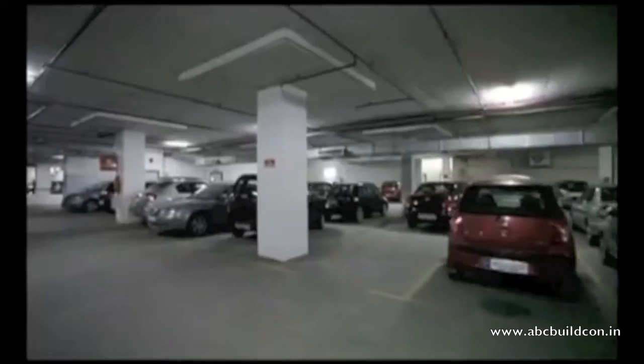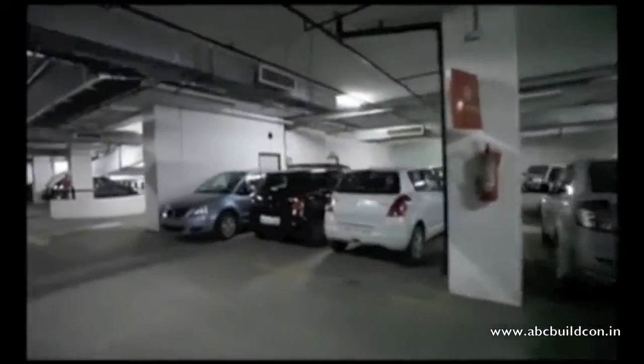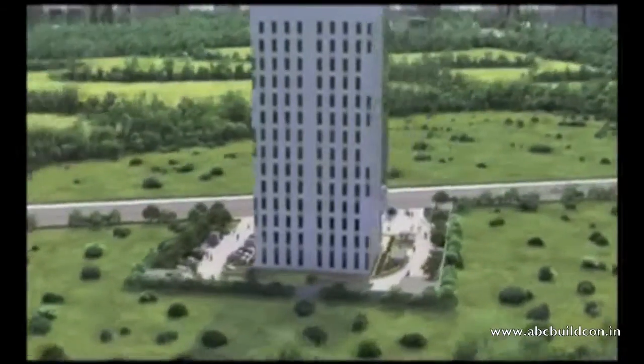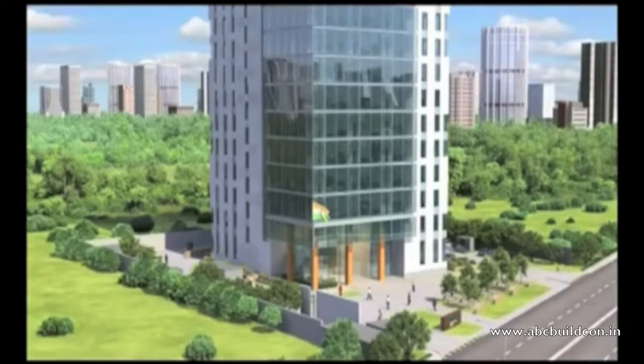The car park comfortably fits 210 cars and 61 two-wheelers. All of this in a rapidly developing commercial area in Gurgaon, at the intersection of Golf Course Extension Road and Sonar Road, across from Vatica City.